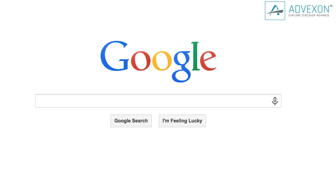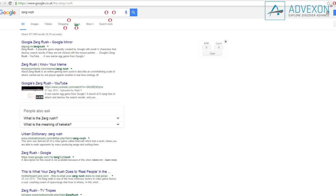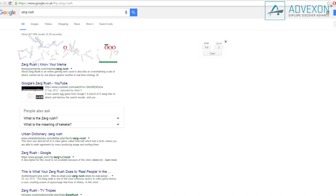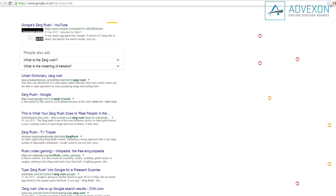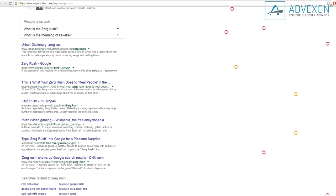Check out this awesome shoutout to StarCraft players. If you type 'Zerg Rush' into the search box and hit enter, you'll have to act quickly. Defend your search results against Google's marauding O's. These little buggers come at you from all sides, so make sure you scroll down to the bottom as well. I've never successfully gotten past a kill count of 50. Go ahead and give it a try and post your own scores in the comments section below.